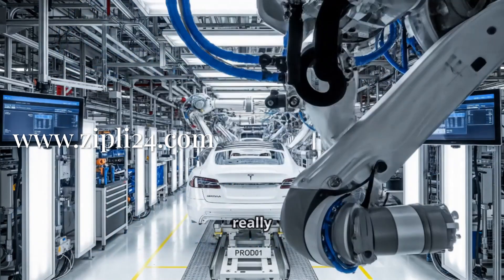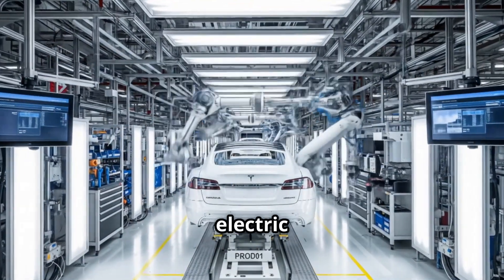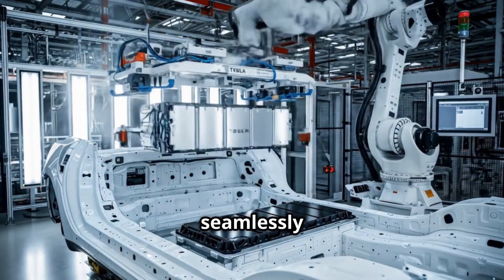Next up is something I've been really excited to show you guys — the powertrain installation. This is where Teslas really become electric vehicles. We're watching as they lower these massive battery packs into the car's floor. It's crazy how seamlessly they fit.